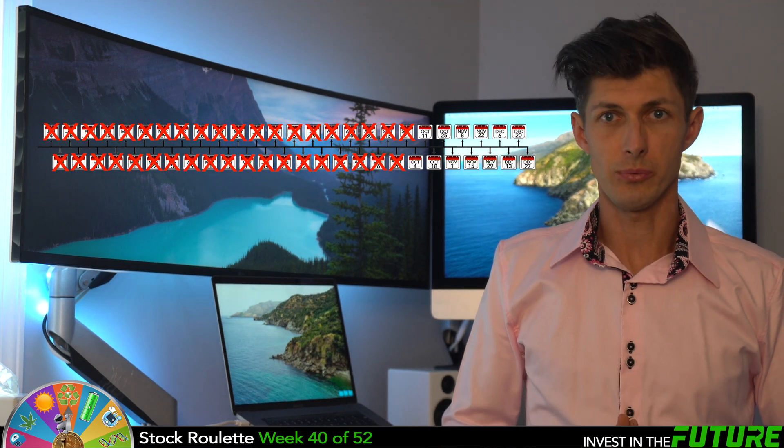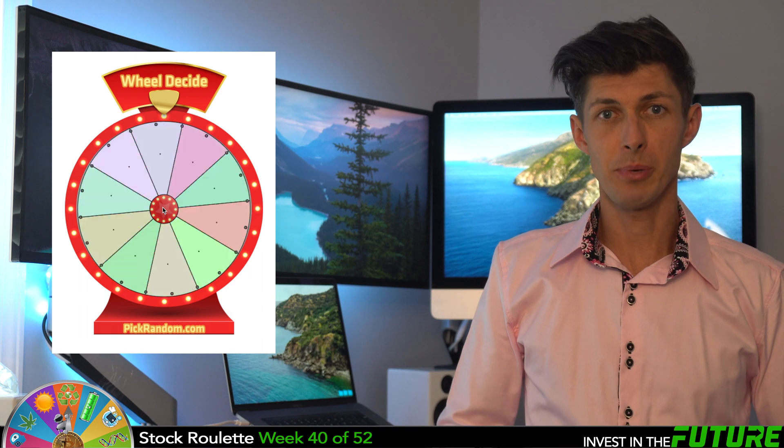Welcome to week 40 of 52 of Stock Burlatt, where I invest around 50 bucks a week randomly into one stock. I just slowed this week's top 10 picks into pickrandom.com and gave it a spin. Then we talk about why I made my list for that week. The point of this game is to see if we can beat the average 8-10% annual return.